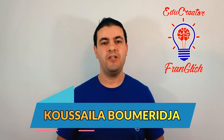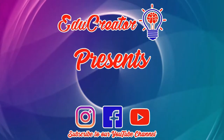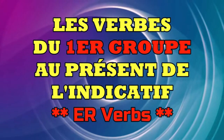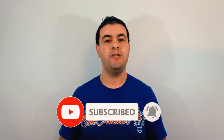Bonjour mes chers amis et bienvenue à cet nouvel épisode de Franklish présenté par EDCreator. Hello everyone and welcome to this new episode. Before we begin, don't forget to subscribe to my channel to watch more videos related to learning French, teaching French and ESL.